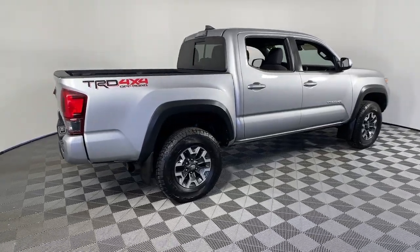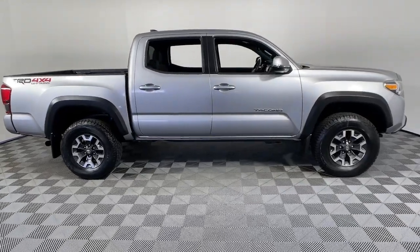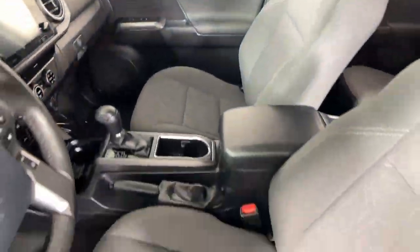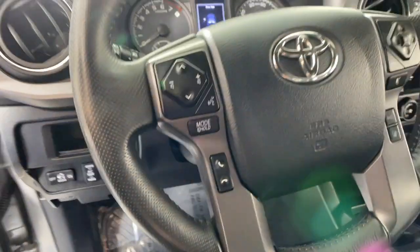You'll have love at first sight with the 2018 Toyota Tacoma. This vehicle is an outstanding buy with fewer than 60,000 miles on the odometer. You'll be comfortable, connected, and focused on the road or trail ahead in this capable Tacoma.